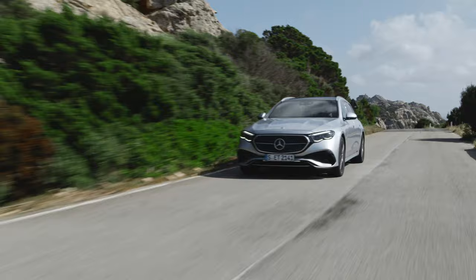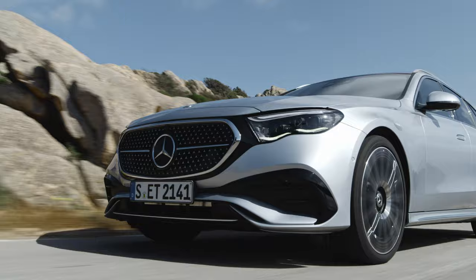The new E-Class estate from Mercedes-Benz has been released. Here are 10 key points about this new release. 1. Space and design.